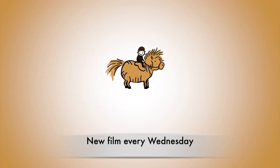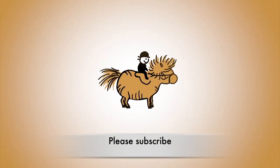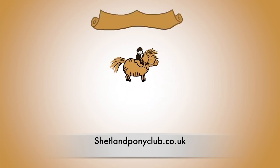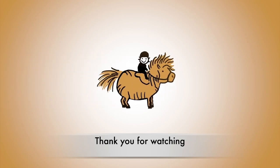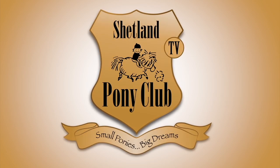Thank you so much for following our ponies online. There's a new film every Wednesday. You can get it by subscribing to our channel or come on over and join us at shetlandponyclub.co.uk. This lovely saddle was sent to us by the Farthing Saddlery to test it out and we received no money for endorsing it. Thank you so much for watching and we'll see you next week on Shetland Pony Club TV.